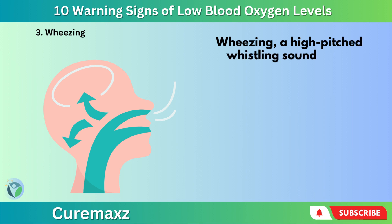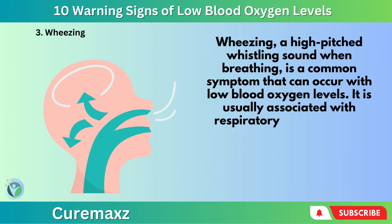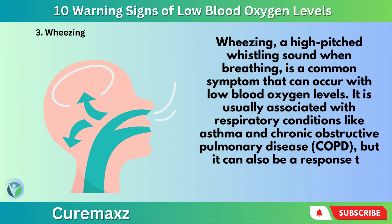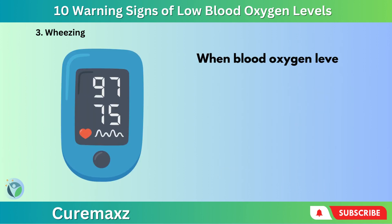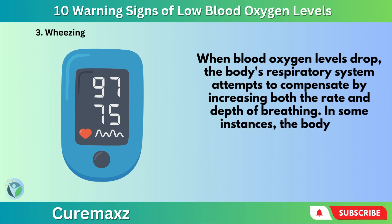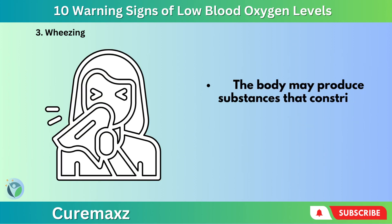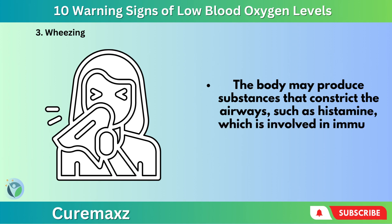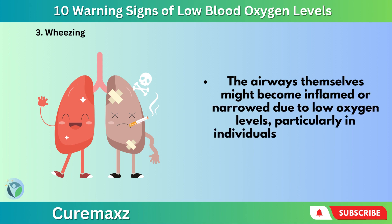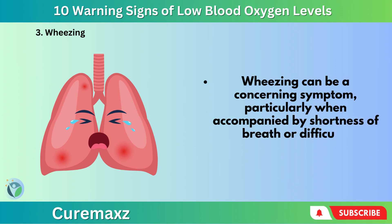Number 3: Wheezing. Wheezing, a high-pitched whistling sound when breathing, is a common symptom that can occur with low blood oxygen levels. It is usually associated with respiratory conditions like asthma and chronic obstructive pulmonary disease, COPD, but it can also be a response to decreased oxygen levels. The body may produce substances that constrict the airways, such as histamine, which is involved in immune responses. The airways themselves might become inflamed or narrowed due to low oxygen levels, particularly in individuals with pre-existing lung diseases like COPD. Wheezing can be a concerning symptom, particularly when accompanied by shortness of breath or difficulty breathing.